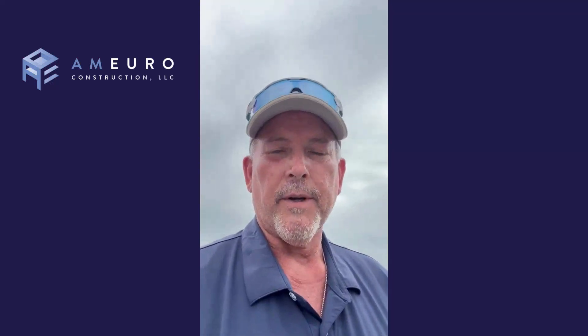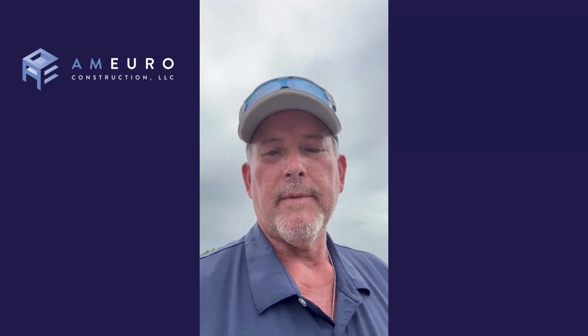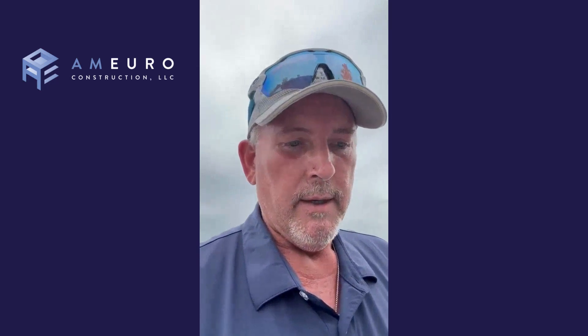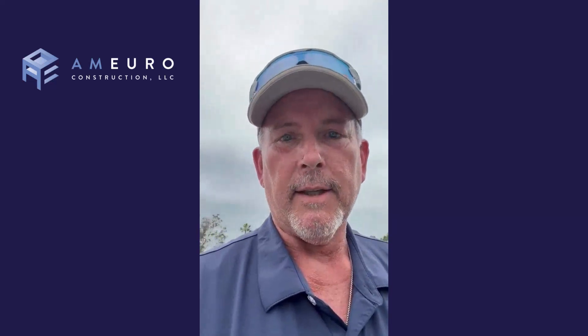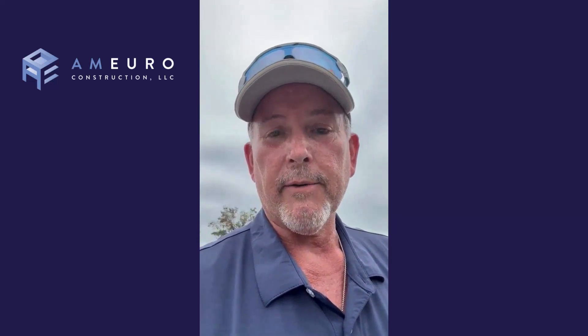Hey everyone, Lee Upshaw with Amiro Construction, down here working on some Hurricane Milton damage down in Osprey, Florida. We went to one of our clients' commercial buildings and noticed that the roof was flipped back. We've been out here today drying it back in, trying to get it ready to shrink wrap for tomorrow.